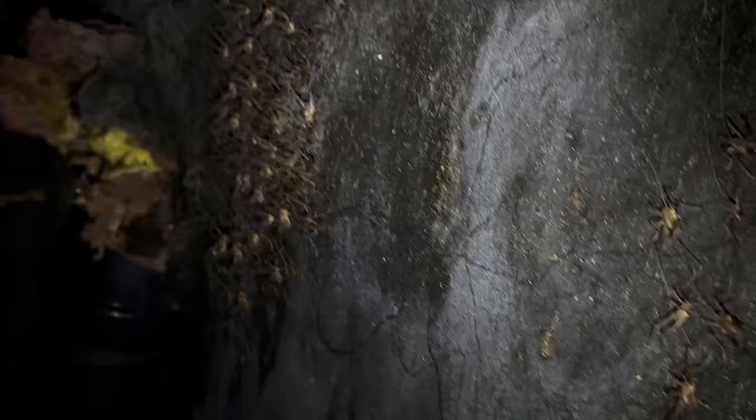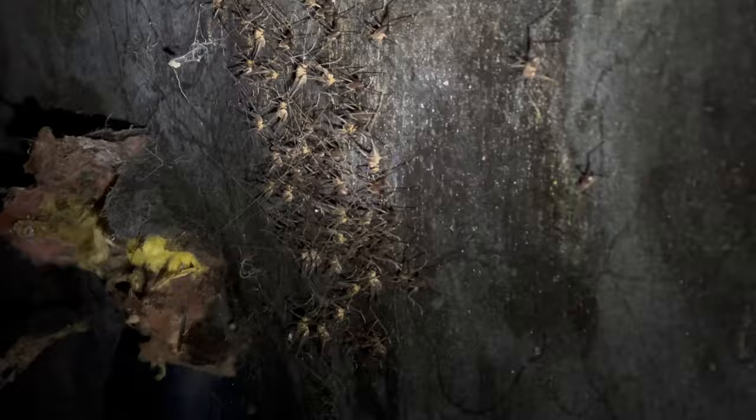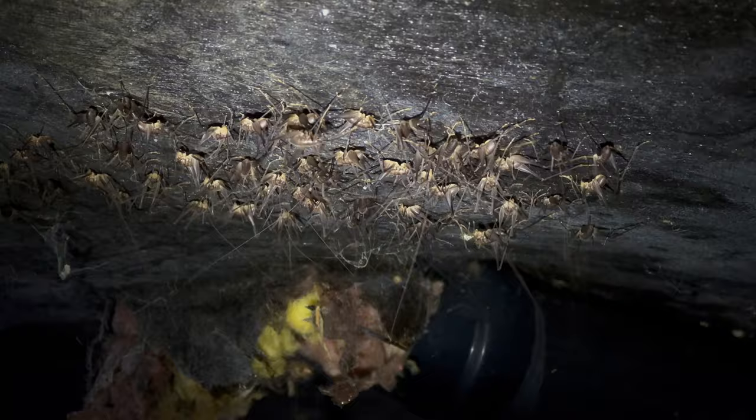A fun and not-so-fun part of my job is you never really know what you're going to find underneath someone's home. Here I found a huge population of cave crickets overwintering together. Cave crickets, also known as camel crickets or spider crickets, are unique in that they lack wings and are flightless, relying on powerful hind legs for jumping in dark and damp habitats. My speculation is that there's some sort of heating source from inside the home that these cave crickets are loving, and they may also be attracted to dripping moisture, which could mean the home has some leaks.